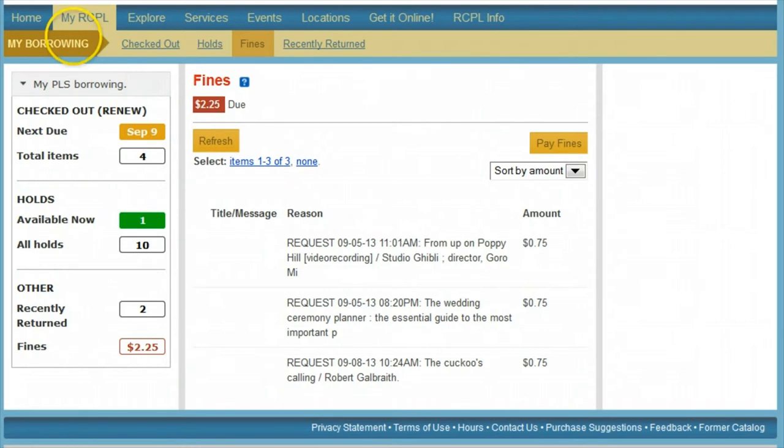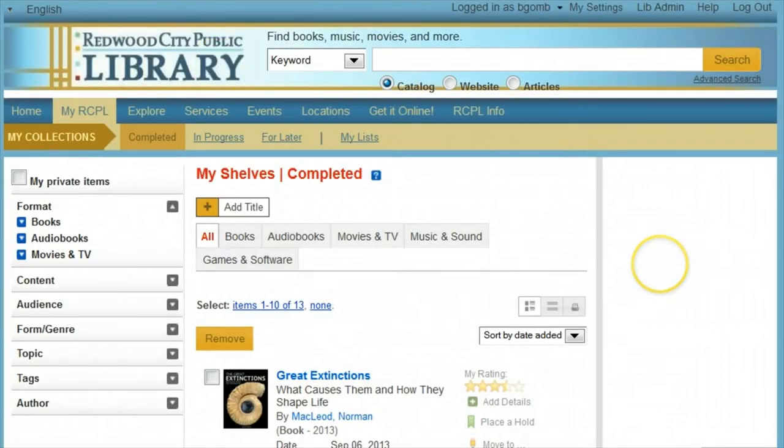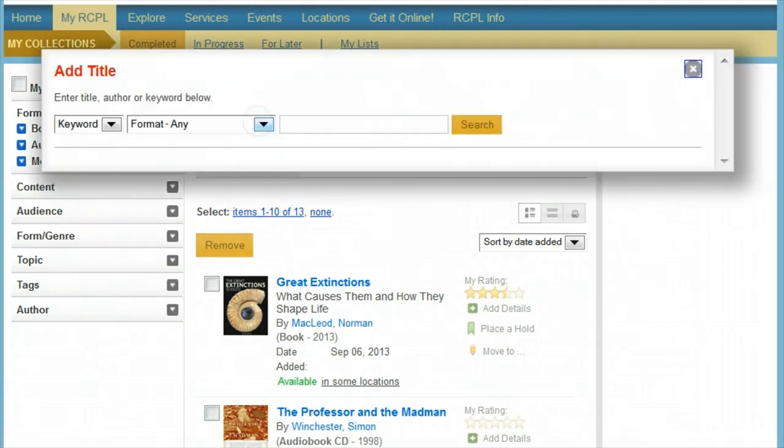Next up, we'll take a look at your shelves. Under My and the name of your library, you can choose My Shelves from the second column. Here you'll be able to keep track of whatever you're checking out and reading. To start adding items to your shelves, click Add Title and you can search for anything in the library's collections to add to any of your three shelves, regardless of whether you have read the item or just are interested in it.